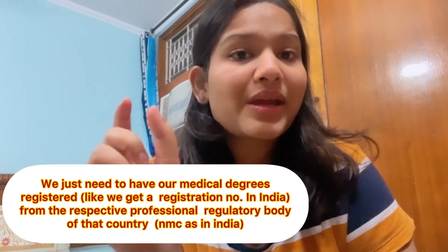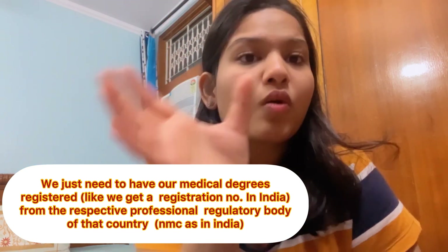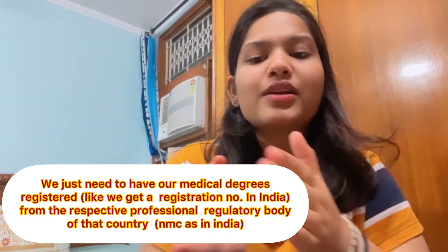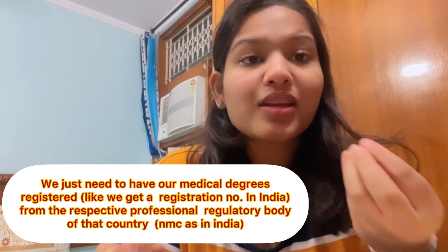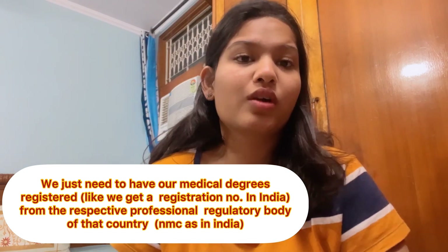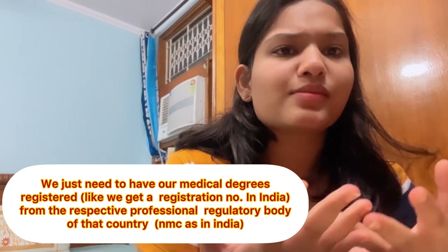Point B just says that your medical degree or MBBS degree has to be registered with the respective professional regulatory body of that country. Just like India has a regulatory body — NMC — every country has a regulatory body which makes all decisions. So you have to register your degree there. This means that if you are going to that country, you need to have your degree registered, not just present it without registration.